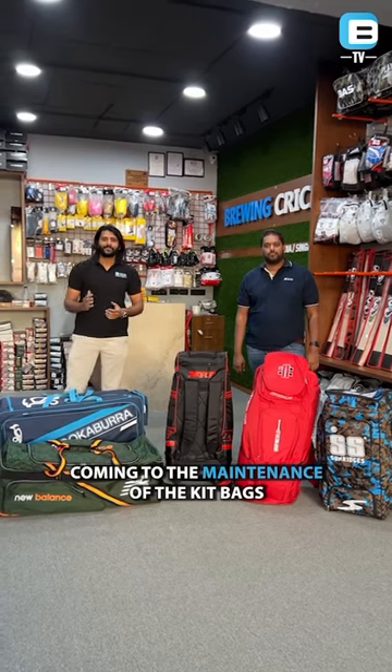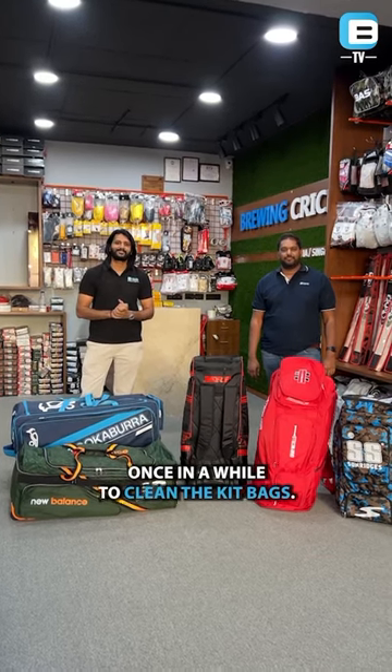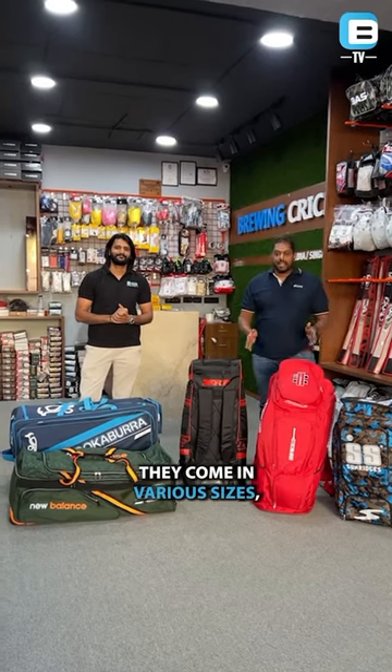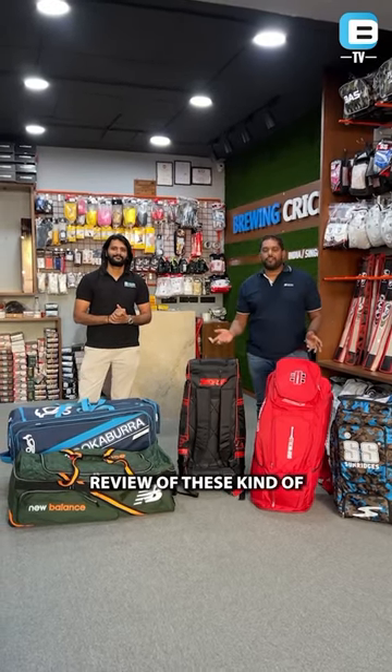These are really good for the ones who travel often for their matches. Coming to the maintenance of the kit bag, please make sure that you use a damp cloth once in a while to clean the kit bags. There are a lot of options in the market — they come in various sizes, shapes, and options, so pick the right one.